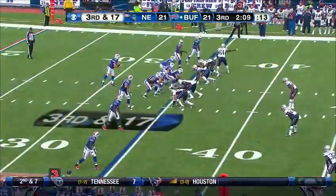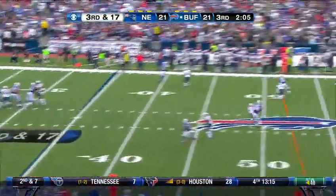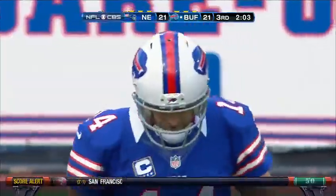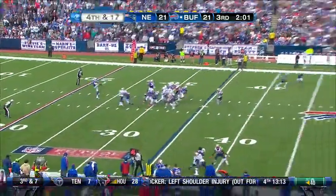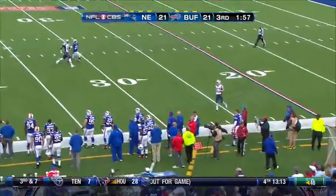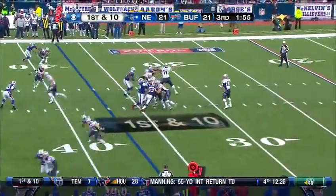Fitzpatrick got hit from behind and lost the football. Fitzpatrick throws — overthrew Stevie Johnson on the far side of the field. Sean Powell knocked it off the side of his foot — flubs it off to the side. Terrific field position for New England.